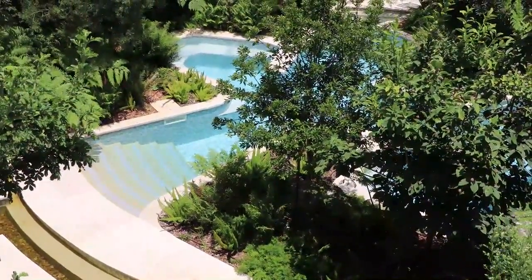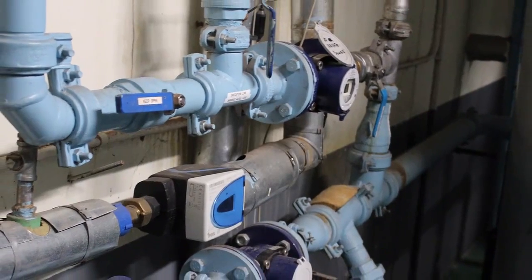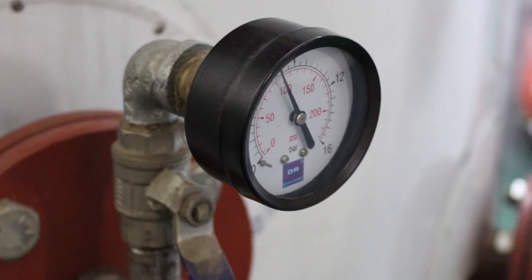In a commercial environment we try to do a biannual service on the water heating systems. Those units are working pretty much 12 to 14 hours out of a 24-hour day to maintain the heat in that system.